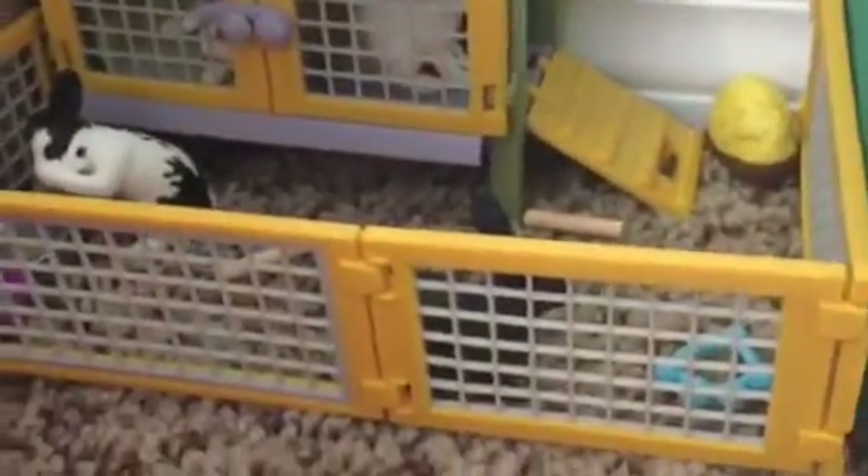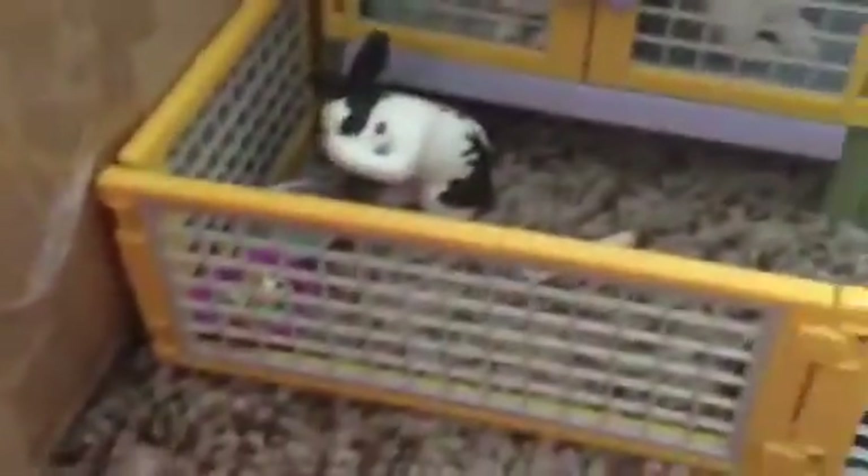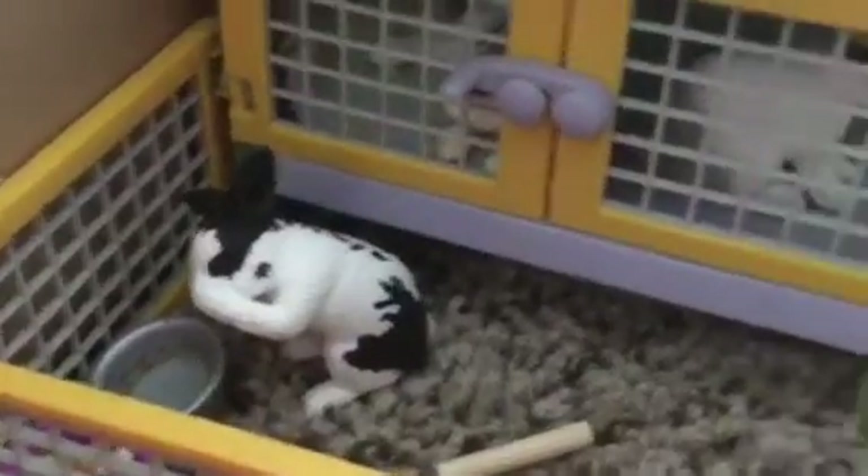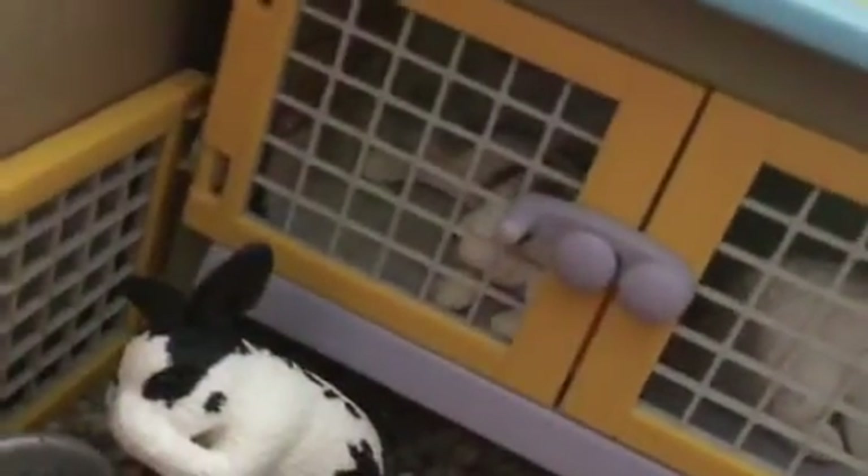Over here is the bunny coop. They have some toys and some hay and some food. This little bunny's name is Josh. This one's name is Daisy. Right there is our little bunny named Carrot, and that is Clover.